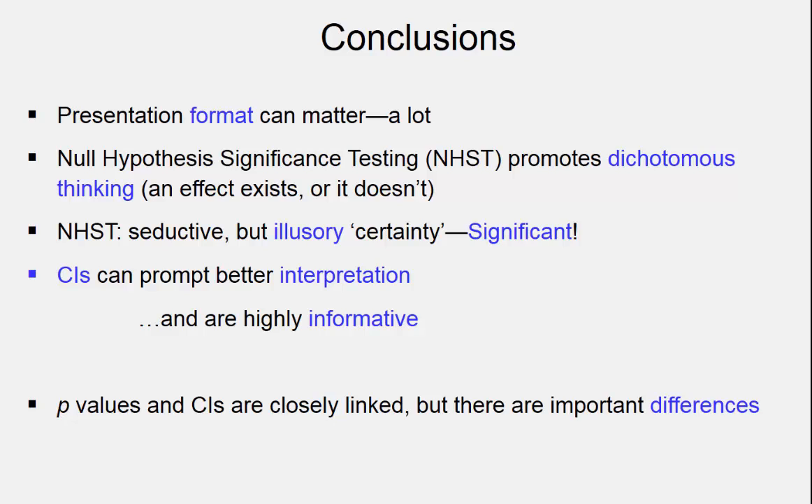NHST offers seductive but illusory certainty. On top of that, the word 'significant' seems to shout at us — something important or big, something that matters is going on. By contrast, confidence intervals are much more informative. They tell us how much uncertainty there is and can prompt better interpretation. So the two are closely linked, but there certainly are important differences.